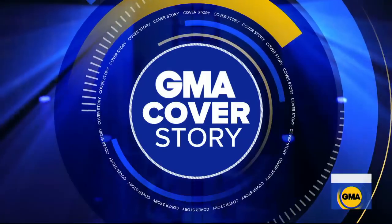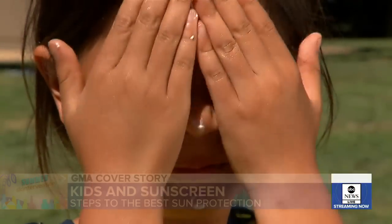We now have our GMA cover story, part of our summer skin intervention series. We've told you how important it is, of course, to use sunscreen — but how well do your kids apply it when they're left to their own devices?